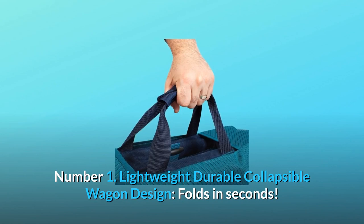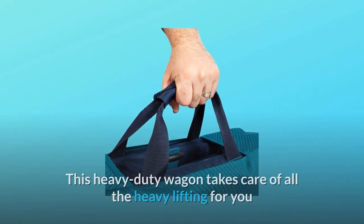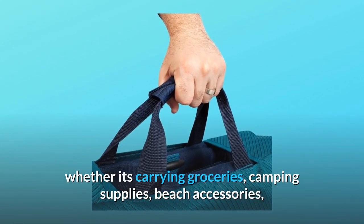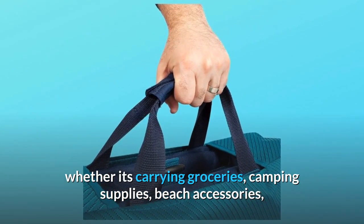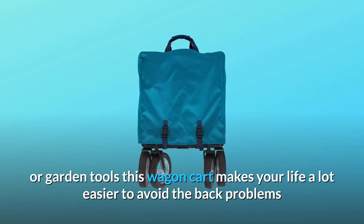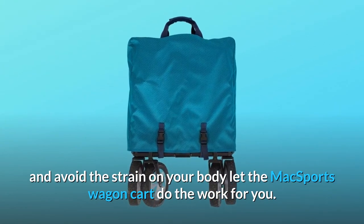Number 1: Lightweight, durable, collapsible wagon design — folds in seconds. This heavy-duty wagon takes care of all the heavy lifting for you, whether it's carrying groceries, camping supplies, beach accessories, or garden tools. This wagon cart makes your life a lot easier to avoid back problems and strain on your body. Let the Max Sports wagon cart do the work for you.